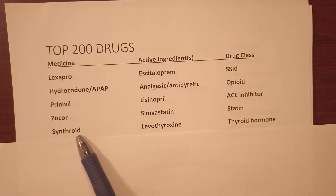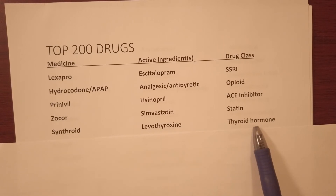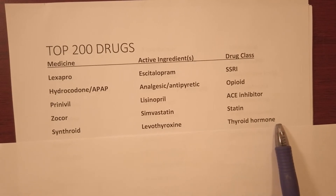Synthroid is a brand name — generic name levothyroxine and it's a thyroid hormone.